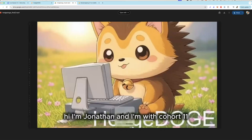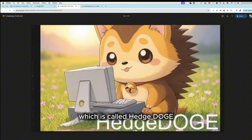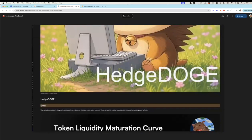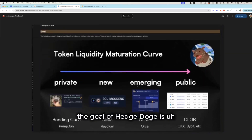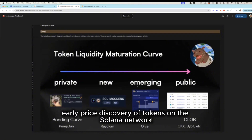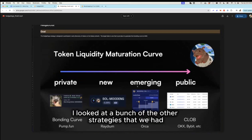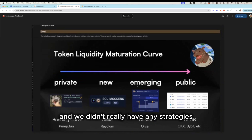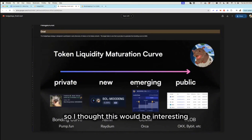Hi, I'm Jonathan and I'm with Cohort 11. I'm here to talk about my strategy called Hedge Doge. The goal of Hedge Doge is to participate in early price discovery of tokens on the Solana network — which is a fancy way of saying meme coins. I looked at strategies from other cohorts and none captured this, so I thought it would be interesting.